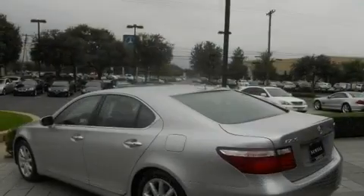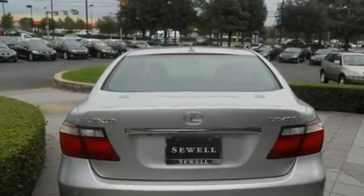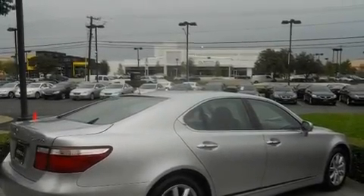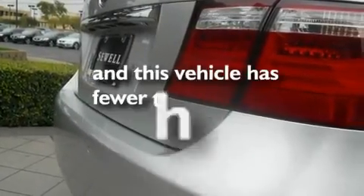Its top features include a moonroof, heated seats, a navigation system, interior wood trim accents, 18-inch alloy wheels, an engine immobilizer theft deterrent system, fog lamps, a low-tire pressure indicator, air conditioning with automatic climate control, and this vehicle has fewer than 28,000 miles on the odometer.